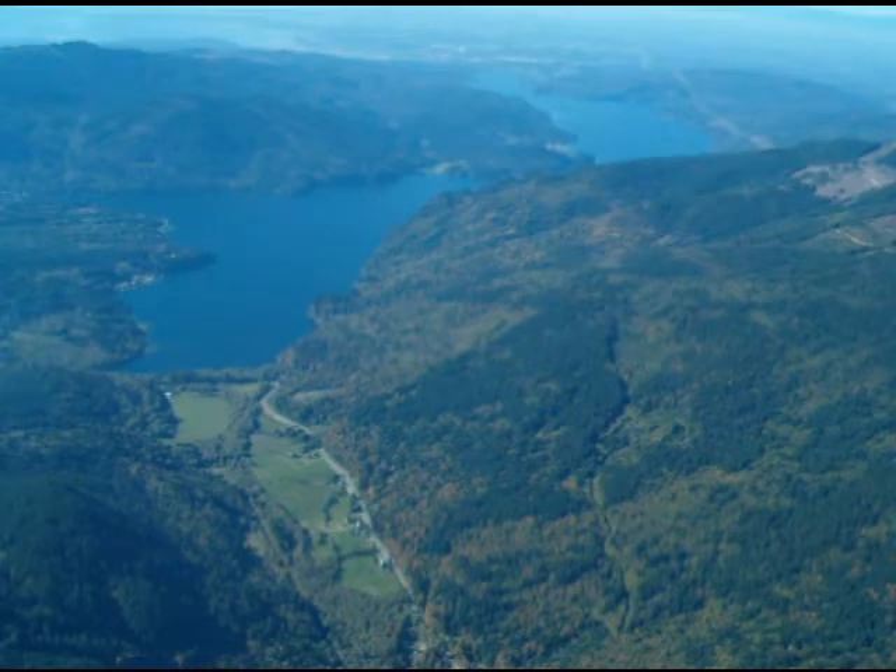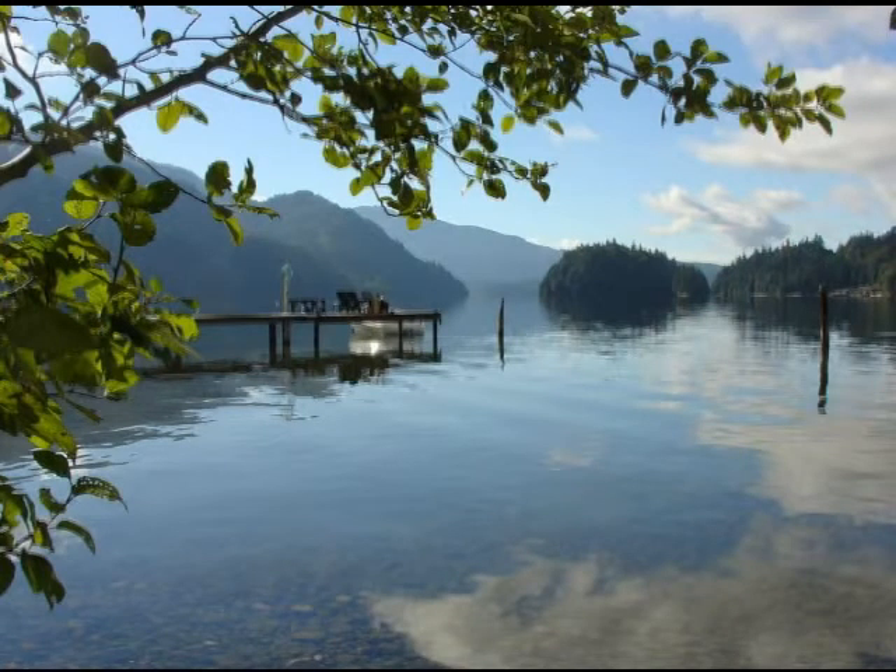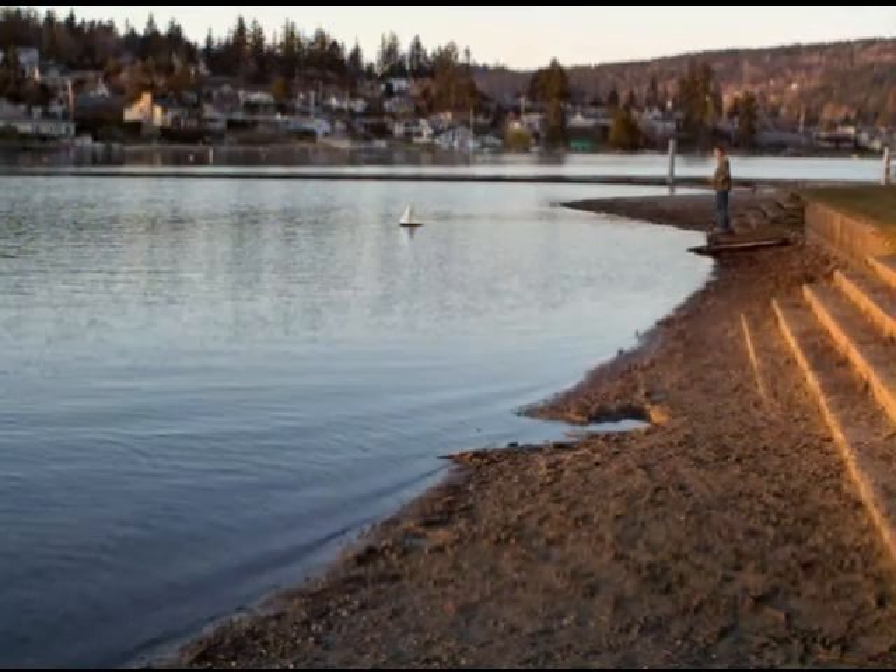Originally the course revolved around the Lake Waccum watershed because I had access to data. That was where my research area was. I essentially used it as a laboratory, an outside laboratory. The whole course revolves around the Lake Waccum watershed.